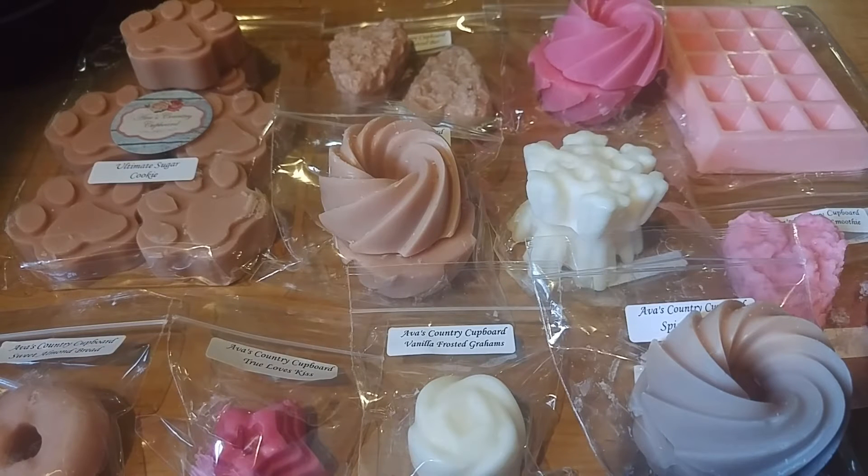Hi guys, thanks for stopping back to my channel. Today I have a fun haul video to share with you guys. She is a new to me vendor. Her name is Lindsay, I believe, and her company is called Ava's Country Covered.